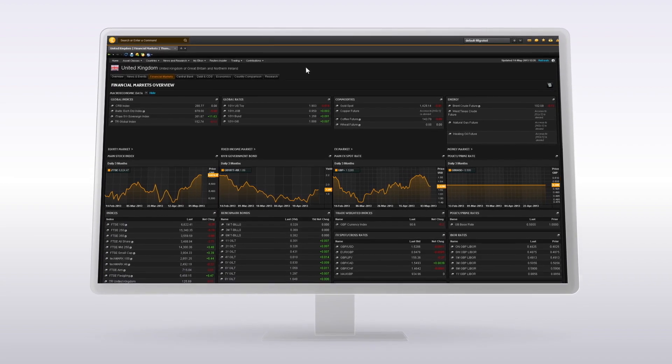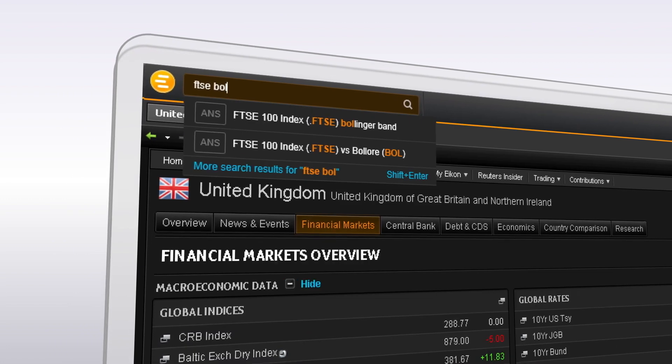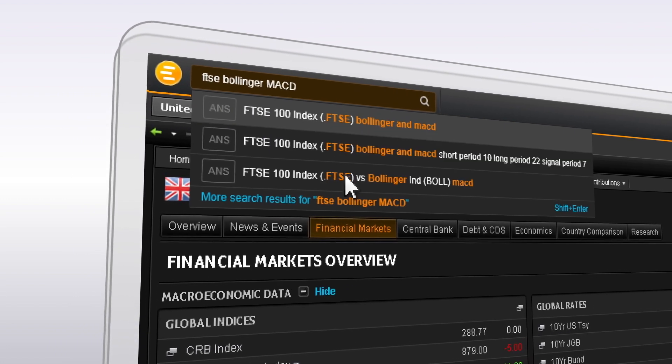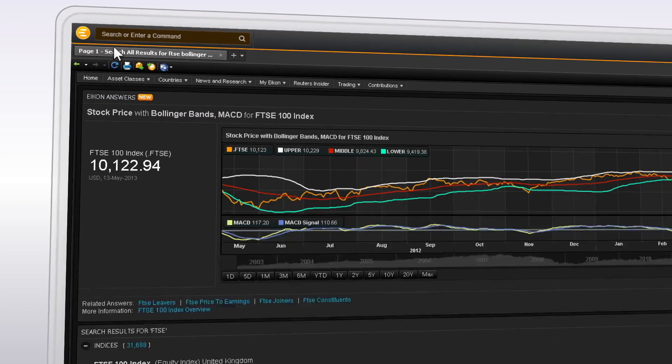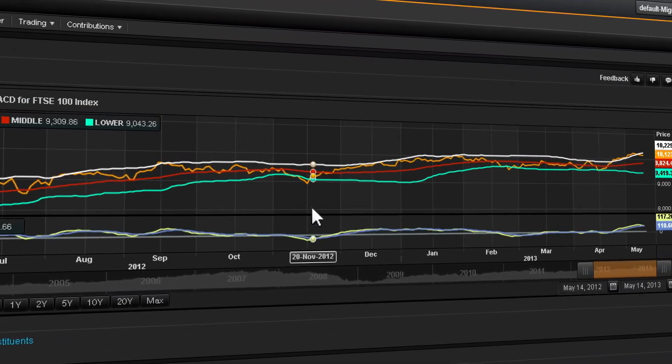Find what you need fast with natural language search. Type what you're looking for. Thomson Reuters icon understands it and finds it. So you're working effectively immediately.